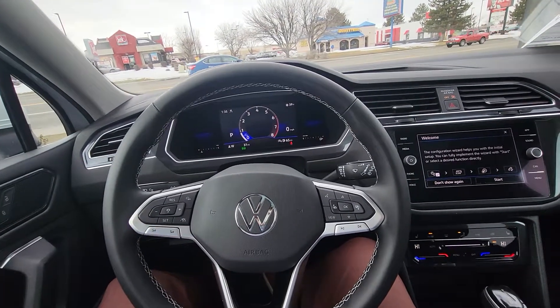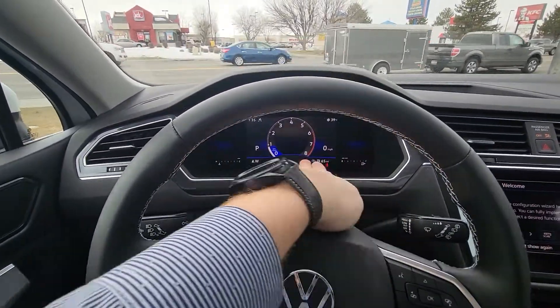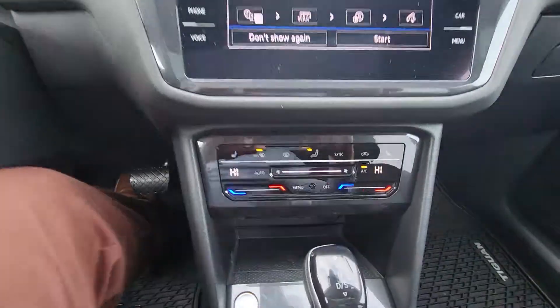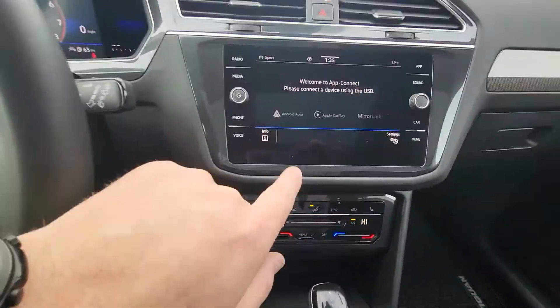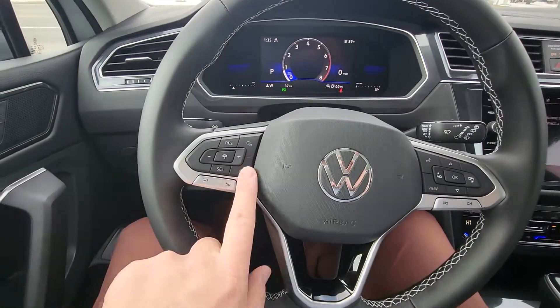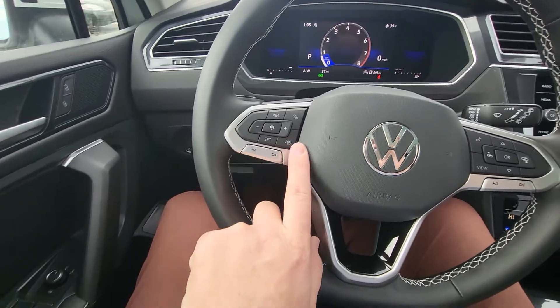The digital screen in here was also only reserved for SELs. They updated the buttons in here too — there's your heat, dual climate control, wireless phone charger right here, and then wireless Apple CarPlay and Android Auto.